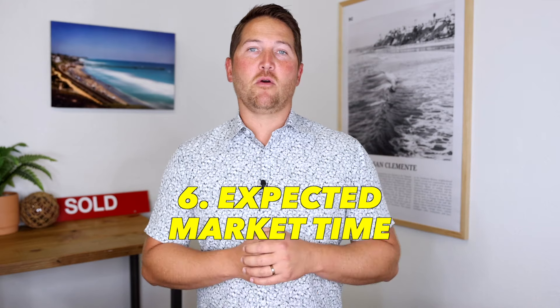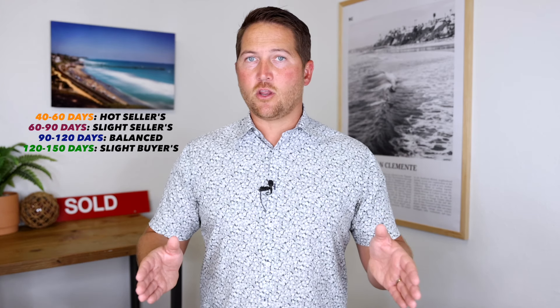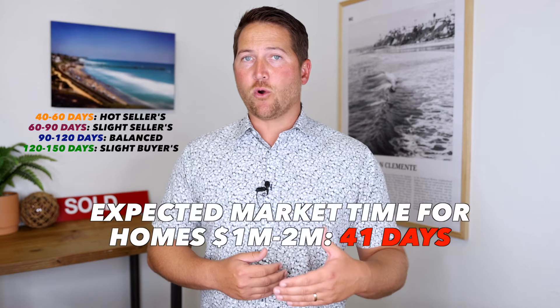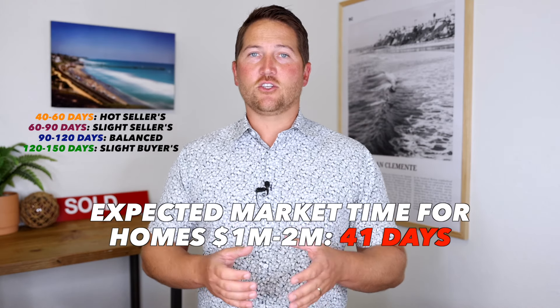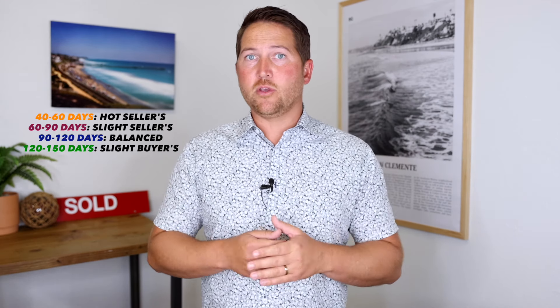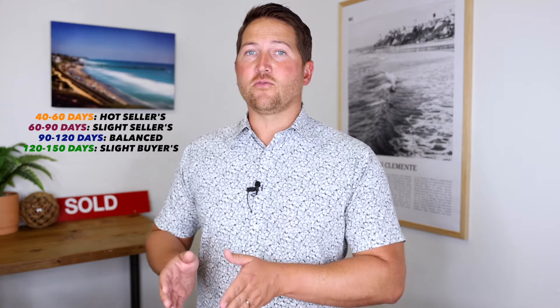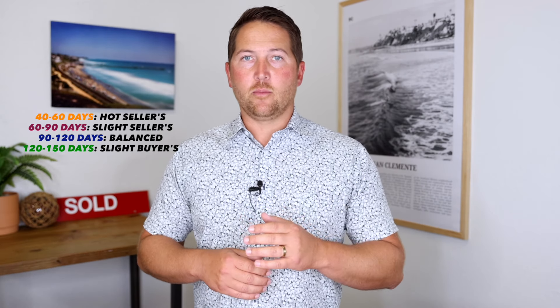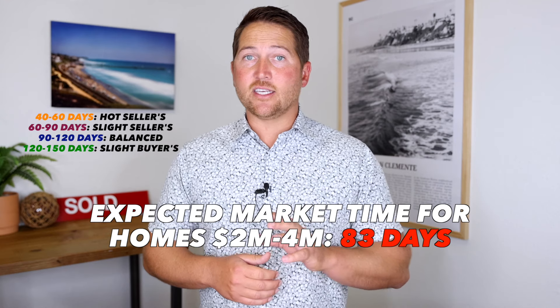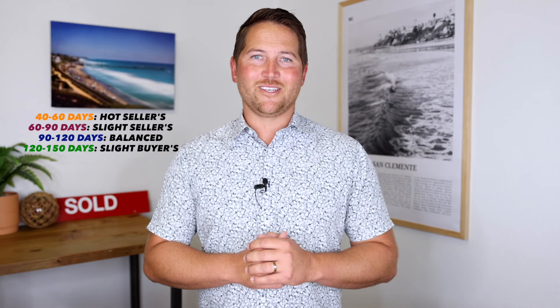Key stat number six is expected market time — the time it takes to sell a home from when you put the sign in the ground to when it goes into escrow. We need to differentiate by price point. Homes priced between $1 million and $2 million are currently selling in about 41 days, which represents an extremely hot seller's market. That price point makes up 34% of all homes in Orange County. For the $2 million to $4 million range, expected market time is up a bit at around 80 days, which is still a slight seller's market, representing about 18% of available homes in Orange County.